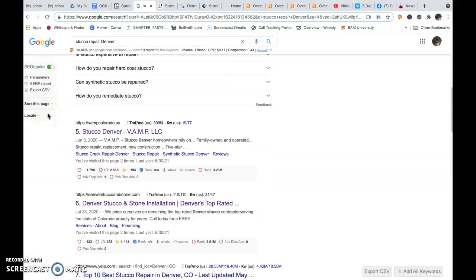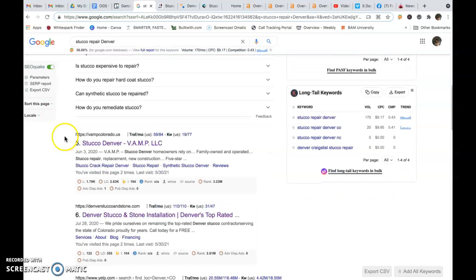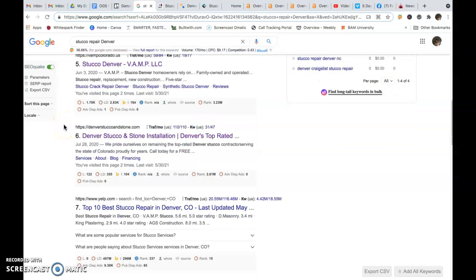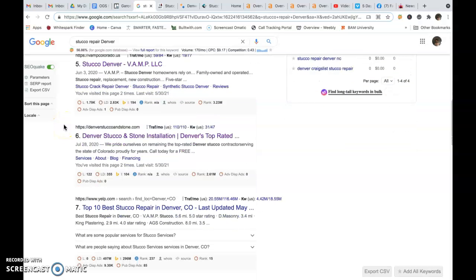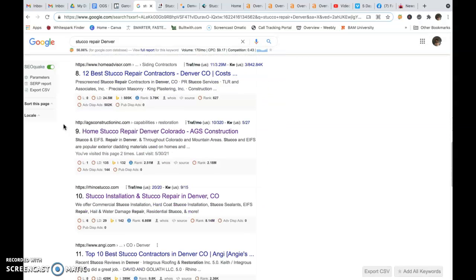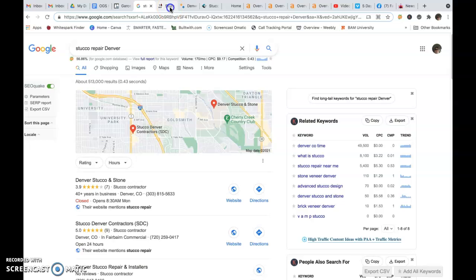These are all just questions people ask in the search results. The actual number one position is VampColorado.us. Number two is Denver Stucco and Stone. Then you've got Yelp and HomeAdvisor, both directories. And then AGS Construction Inc. Those are your three competitors. You've got Rhino down here too, but those are the top three positions.